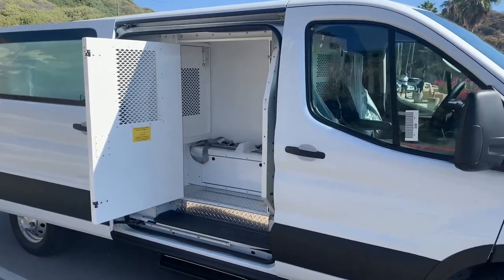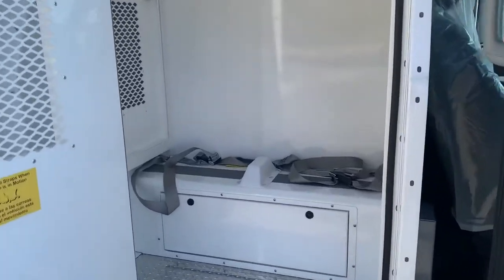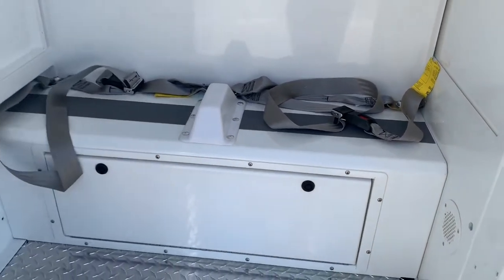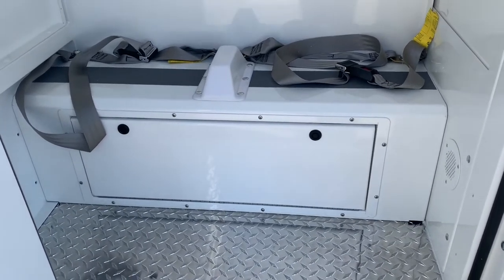There are three cells in this unit and they're all built the same way — powder-coated steel. There's room at the right front for two inmates. Each inmate has a grab strap as well as a seat belt, and there are hip dividers to keep people from sliding into each other. There's also a small storage area underneath.